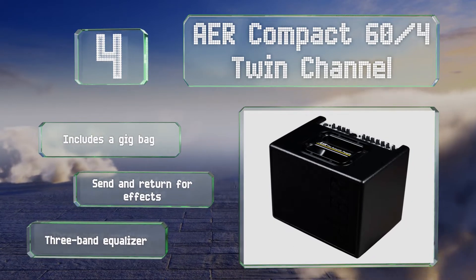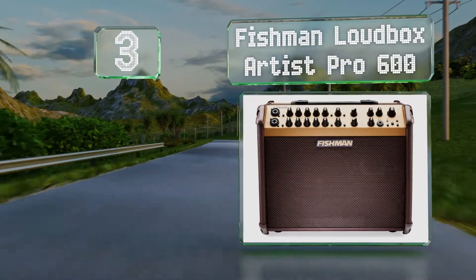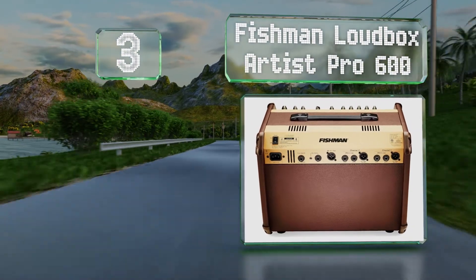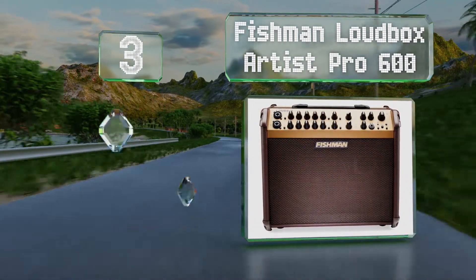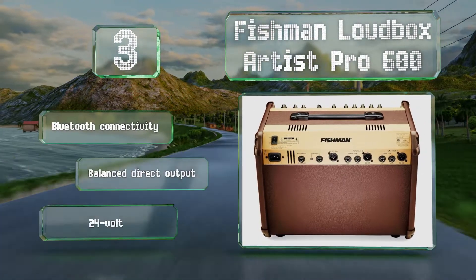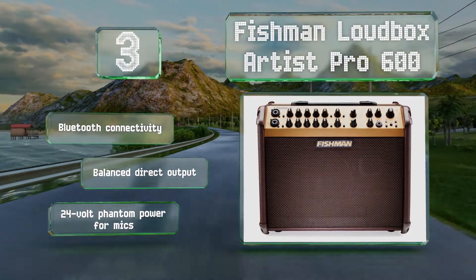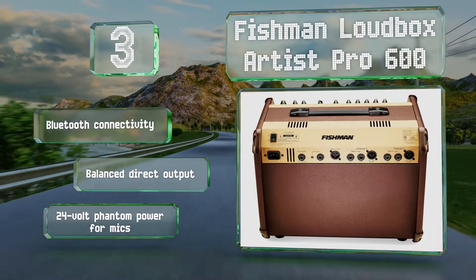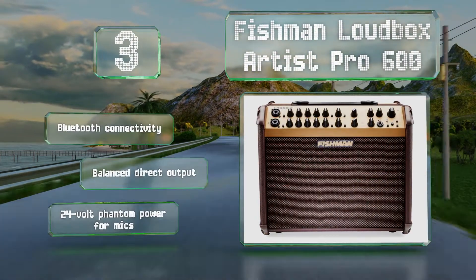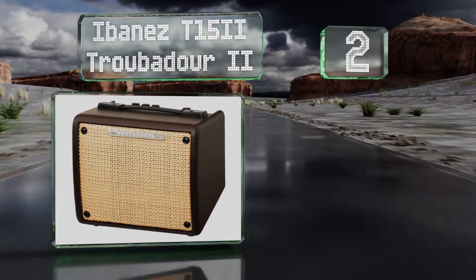Nearing the top of our list at number three, the Fishman Loudbox Artist Pro 600 offers two channels with identical equalization controls, each of which accepts quarter inch and XLR inputs through hybrid ports. Its 120 watt bi-amp design is loud enough to fill most spaces without a microphone. It features Bluetooth connectivity, a balanced direct output, and 20 volt phantom power for mics.